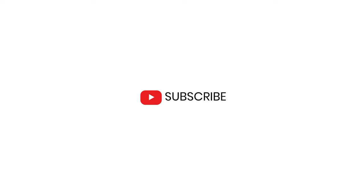But before I do that, make sure that you subscribe to this channel so you never miss another episode and so more people can see this channel as well.